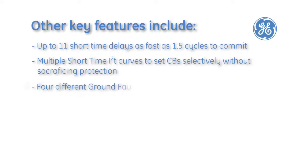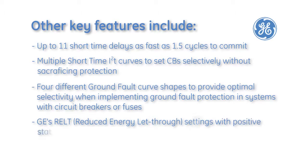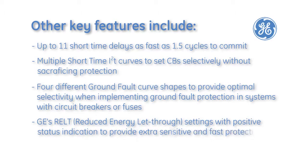Four different ground fault curve shapes to provide optimal selectivity when implementing ground fault protection in systems with circuit breakers or fuses. GE's RELF reduced energy let-through settings with positive status indication provide extra sensitive and fast protection when most needed.